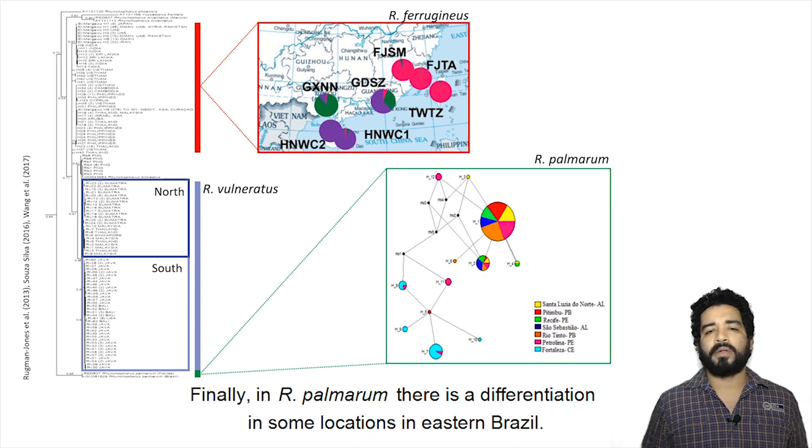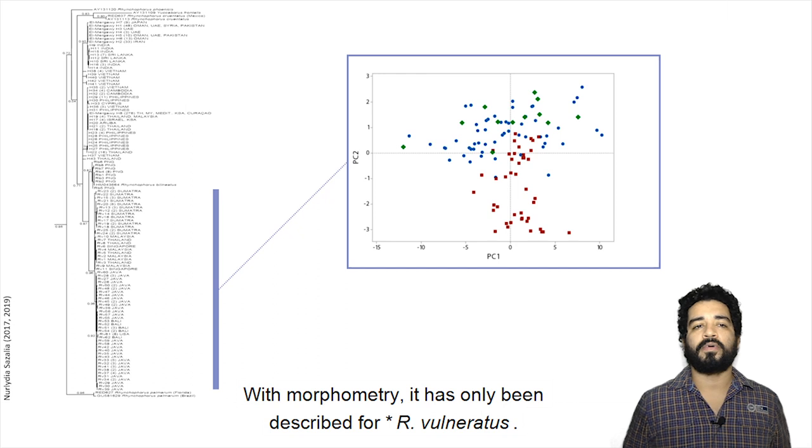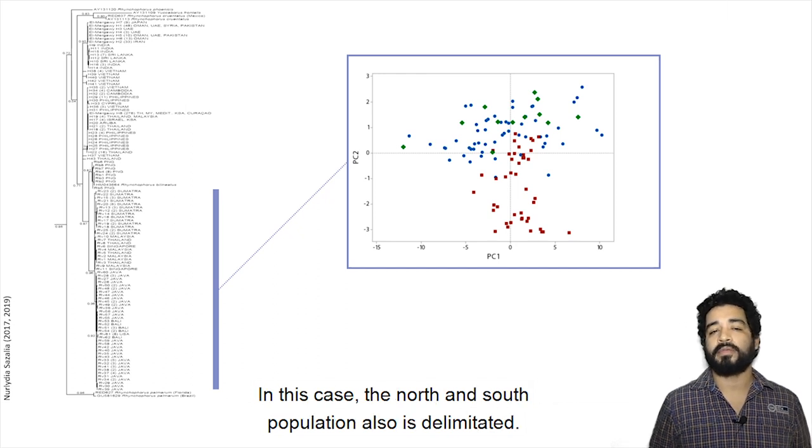Finally, in R. palmarum there is a differentiation in some locations in eastern Brazil. With morphometry, it has only been described for R. palmarum; in this case the north and south populations are also delimited.